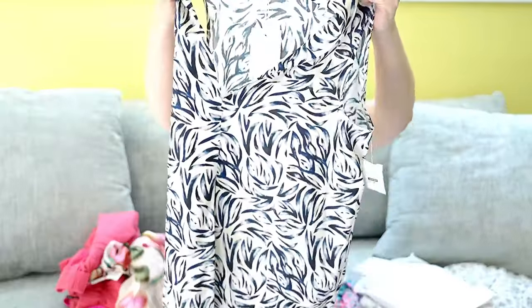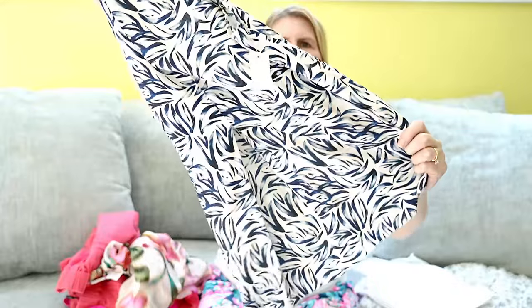Next was my Front Door Fashion — that was a super fun box. I thought Kayla did a good job. First, by Ekru I kept this pleated blouse. I don't have anything quite like this in my closet in terms of the style so I thought I'd give it a try.